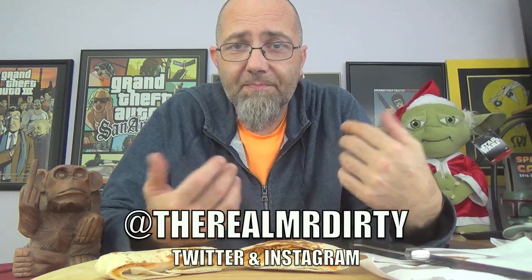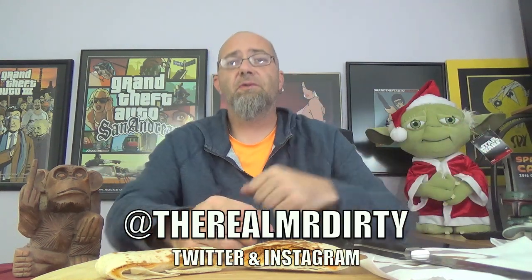So there you have it — two new Crunchwrap Sliders from Taco Bell: the Sriracha Chicken and the Spicy Beefy Nacho. Definitely go out and give these a try. That wraps up another episode of the DTM Show. I'm Mr. Dirty — you can follow me on Twitter and Instagram at TheRealMrDirty. As always, get out of here. Go have a rotten day.